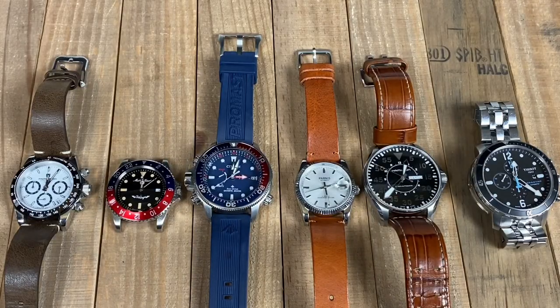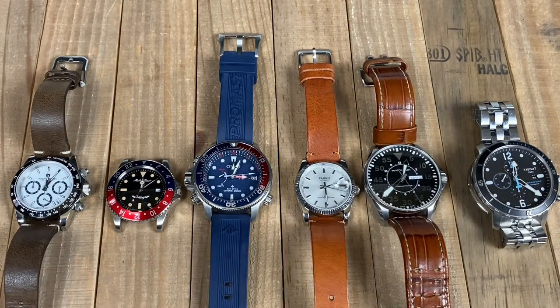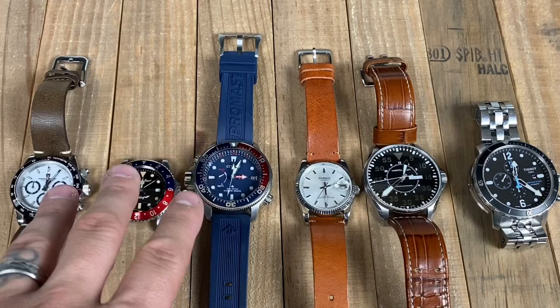Laid out in front of us are multiple different tiers of both quartz and automatic watches. The first thing we're going to talk about is ease of use — how easy is it, if you have more than one watch, to use an automatic as opposed to a quartz movement? If you look at these three quartz movements, you'll notice something a little different than if you look at these three automatic movements. Neither one of these watches have been worn in the last one to two weeks.